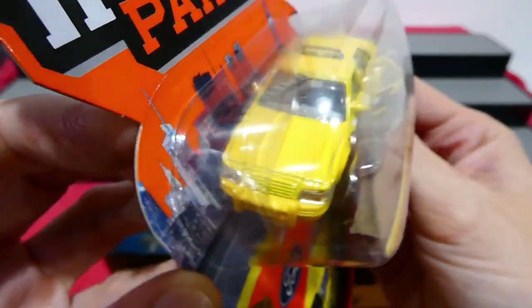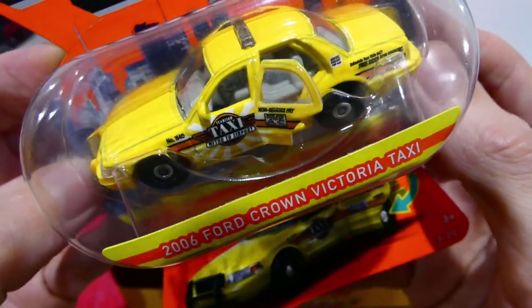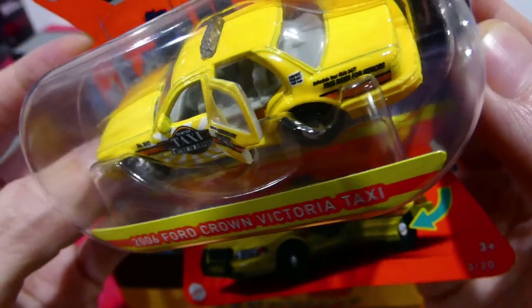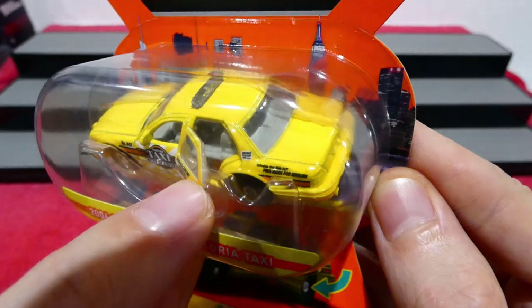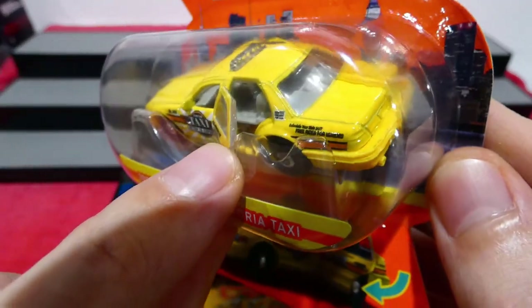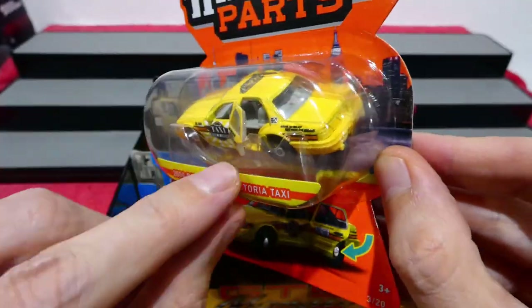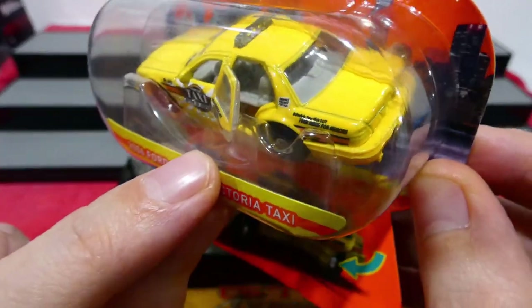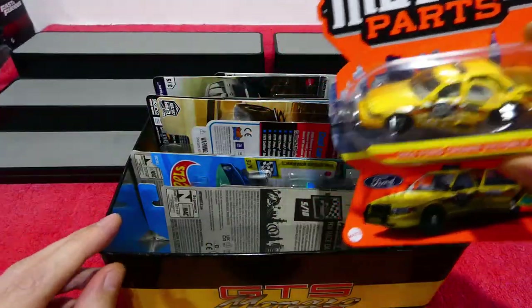It has a little computer and all sorts of stuff inside. The only problem I have with the taxis is the seat is kind of a half seat — that is my only problem with the Matchbox Moving Parts. If it's a rear door, you get half seats in there. We might open that one up next week and check it out a little bit closer.